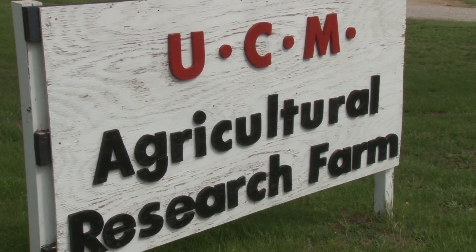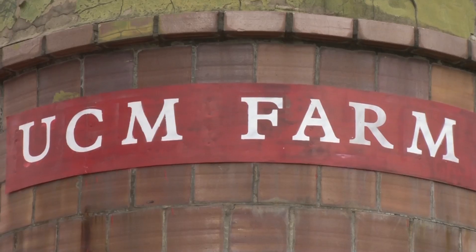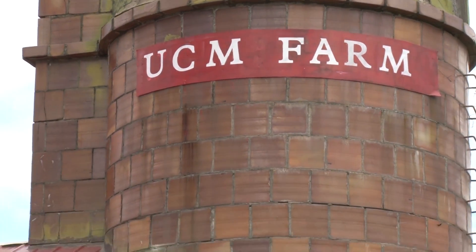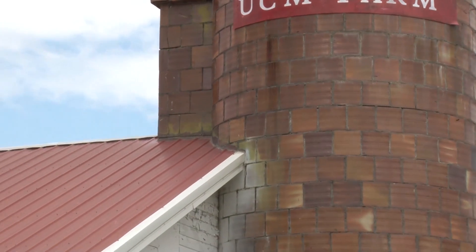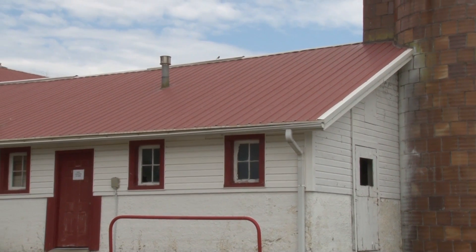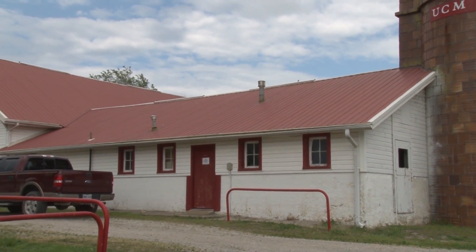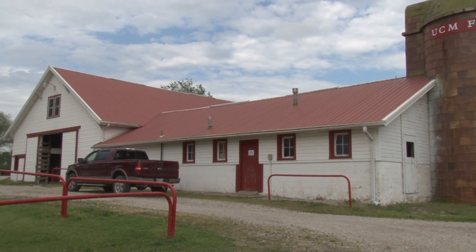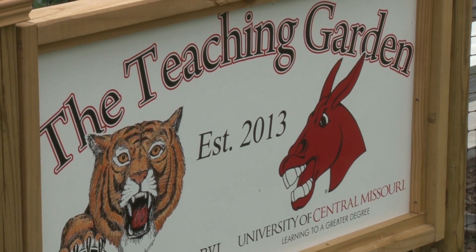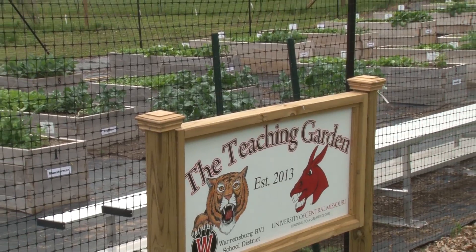We have two university farms used in the Agriculture Program for teaching and research. The farm we are currently at is the Mitchell Street Farm, located just a few blocks from the main campus. At this farm, we have about 110 acres where we do corn and soybean variety testing, forage production testing, grow vegetables in a high tunnel, grape production, raise Boer goats, and do community service outreach by teaching elementary school children how to grow vegetables in our teaching garden.